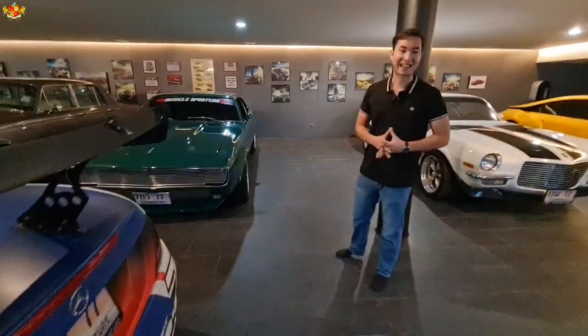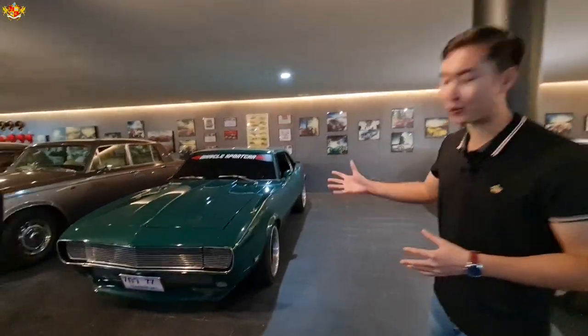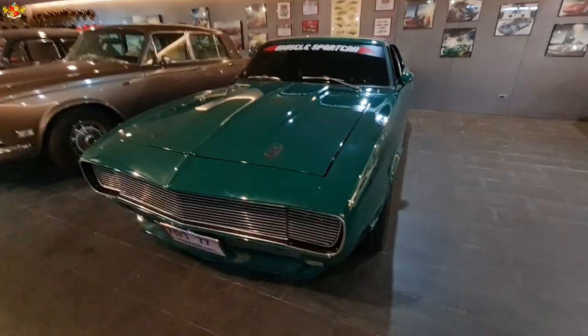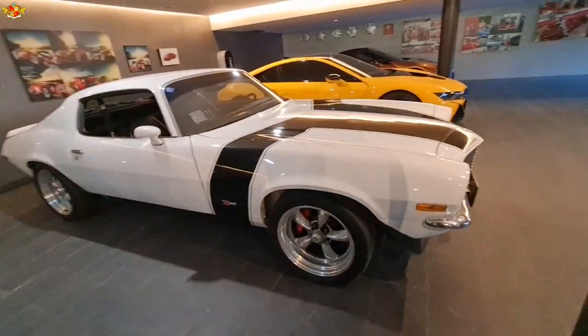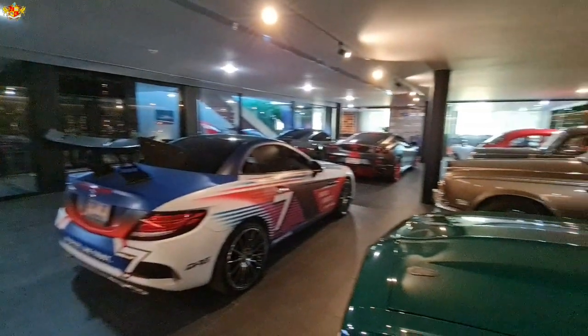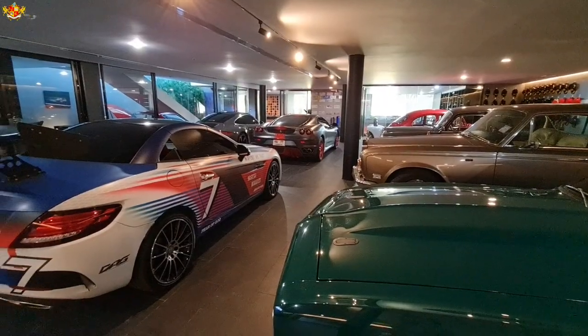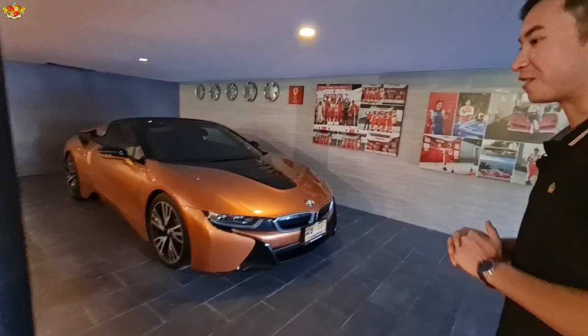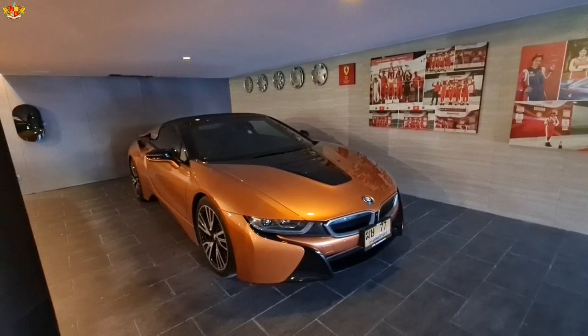You can also see that the owner does have a taste for American muscle cars. Let us know in the comments below — if you can choose any one of these cars, which one would it be? My personal choice, I would choose that Ferrari right over there. And there are matching BMWs right here — a his and hers BMW, a yellow and a bronze color.